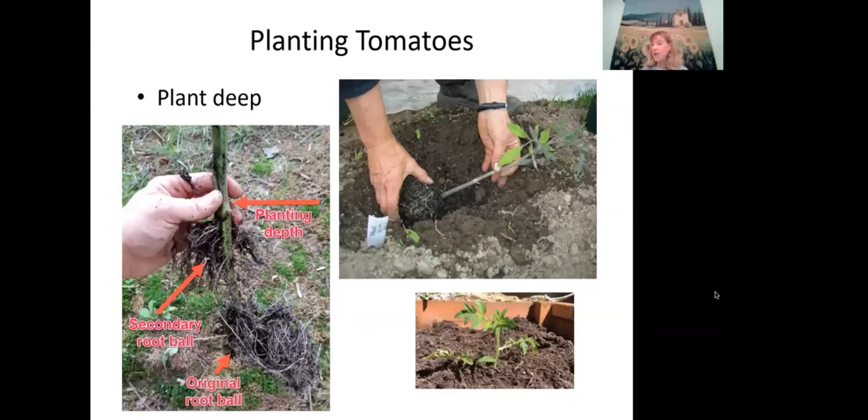Plant tomatoes deep — tomatoes will put on additional roots on the stem, forming a secondary root ball below the original. This gives you more roots, which is good. This deep planting technique does not apply to peppers and eggplants — they don't form adventitious roots like tomatoes do, so plant those even with the soil level.